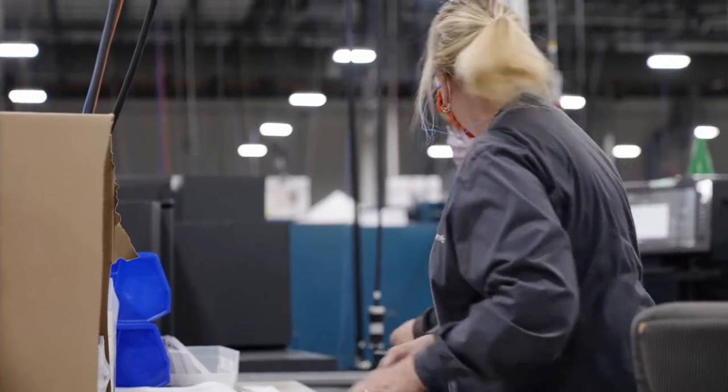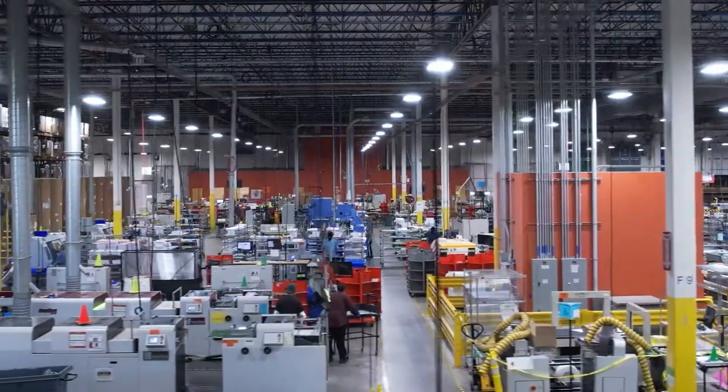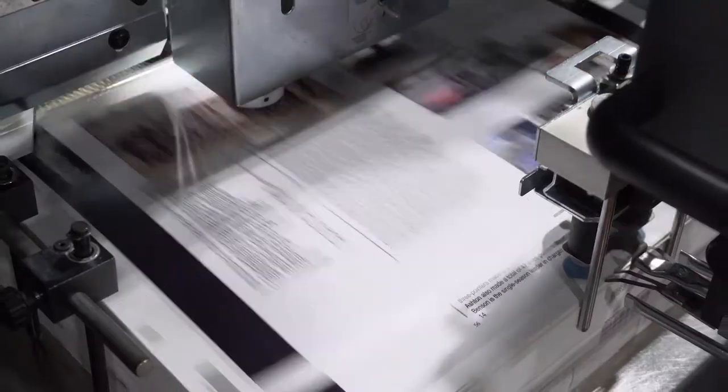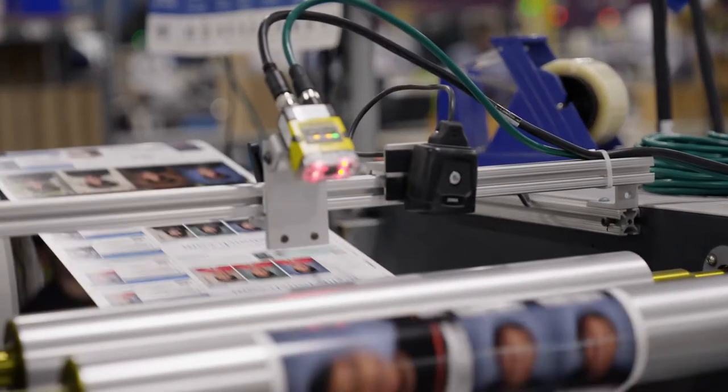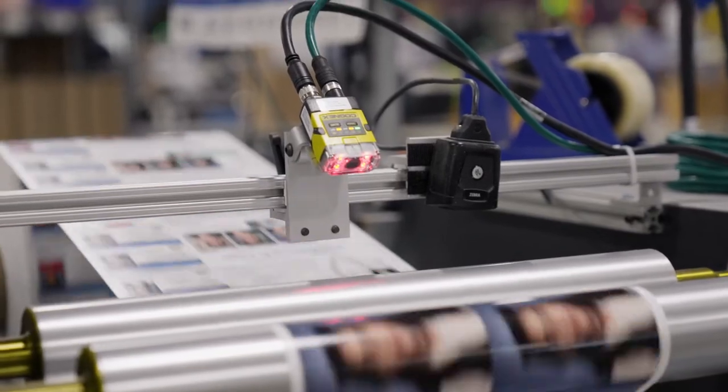We have the people, we have the equipment. When we offer our products, we offer standards and quality of product. Our quality commitment is unbelievable — they are inspecting every picture that comes off the press. Every single step of the way is focused on that quality.